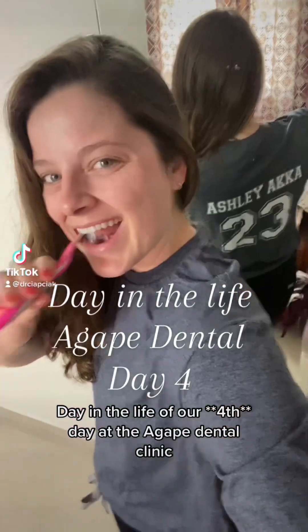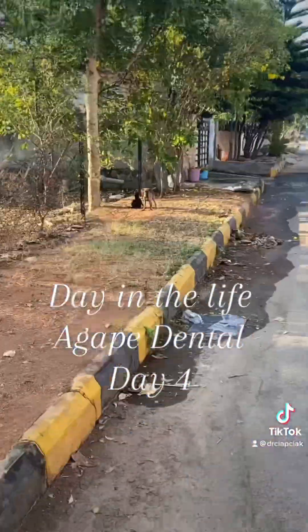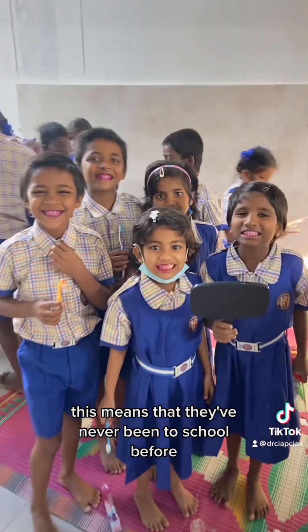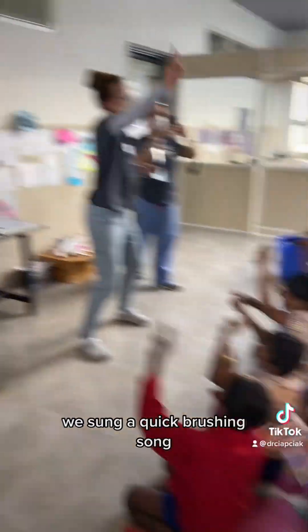In the life of our fourth day at the Agape Dental Clinic — today we wore our custom shirt, Agape Dental 2023. We said good morning to our dogs and drove all the way to the clinic. Our first group of students was our bridge class — this means they've never been to school before and are learning how to become students. We sang a quick brushing song.